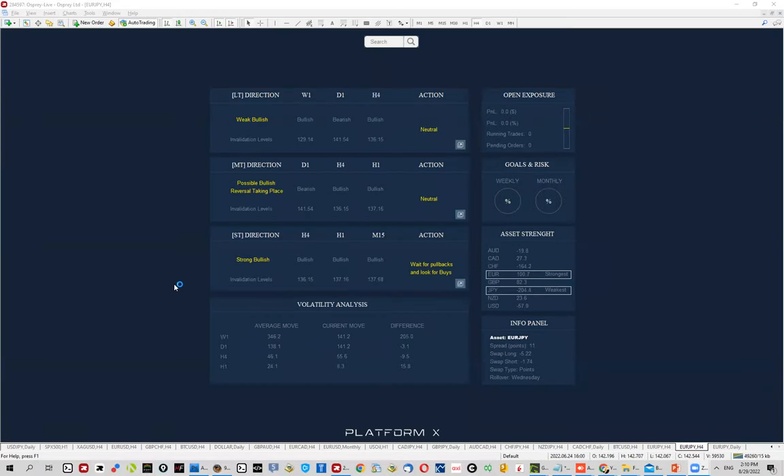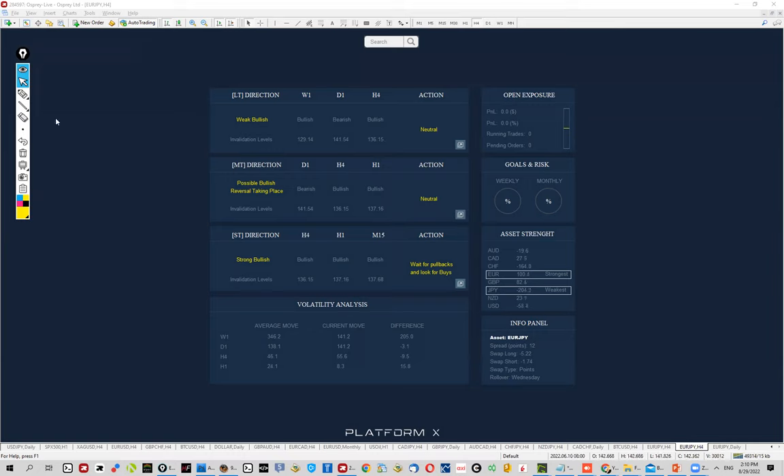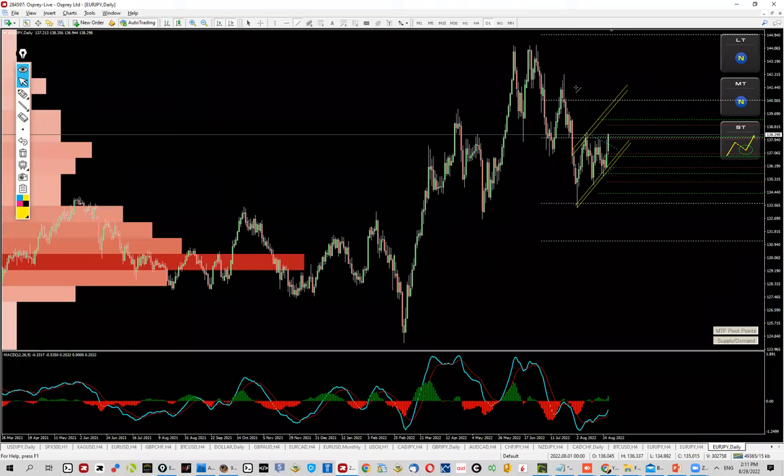Hello everyone, Jordan here in the Traders Terminal. Today I would like to share an opportunity in Euro/Yen, which starts from right here on the short term, where we can see strong bullish momentum forming earlier this week. It's still Monday, and it actually starts to make sense for a few reasons, at least in my opinion.